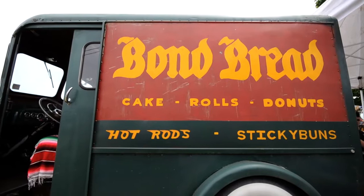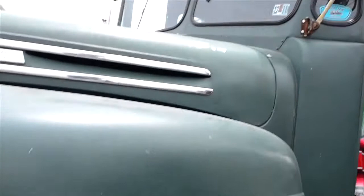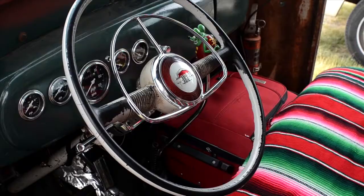I found it along a fence row. I was going to a friend's machine shop about 10 years ago. I saw it sitting there and I stopped in and I bought it.